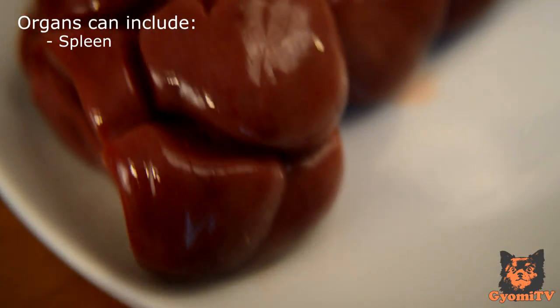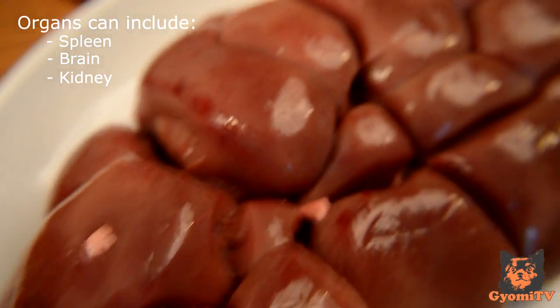With organs, it should be around 5% liver and 5% another enzyme-secreting organ. Organs can include the spleen, brain, kidneys, and other similar items.